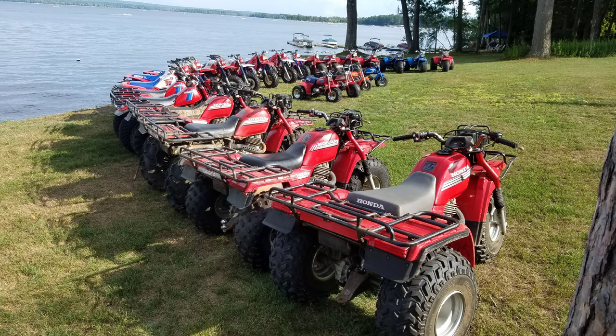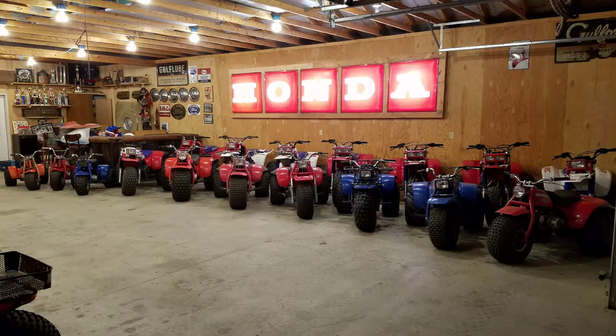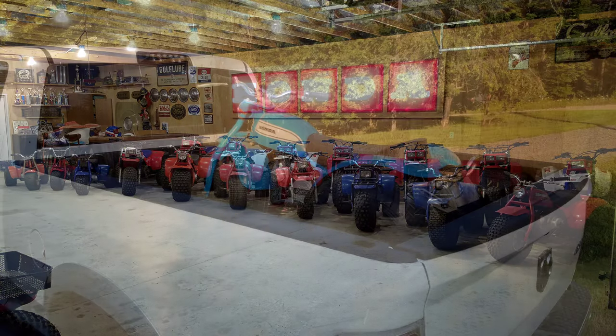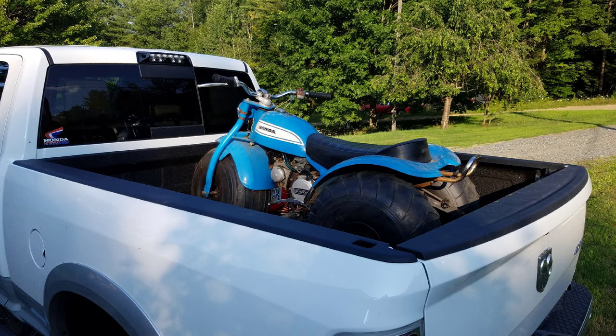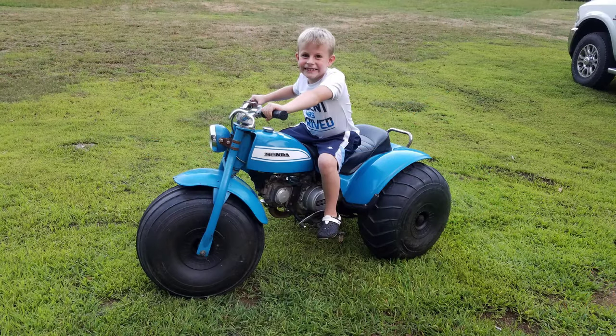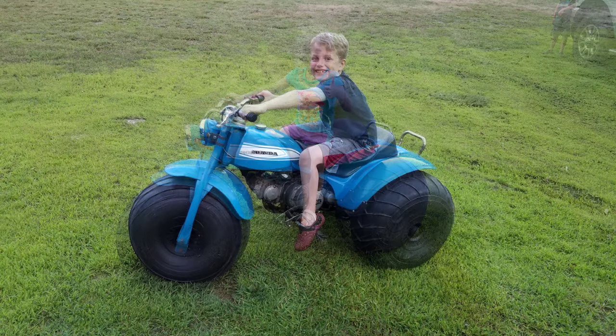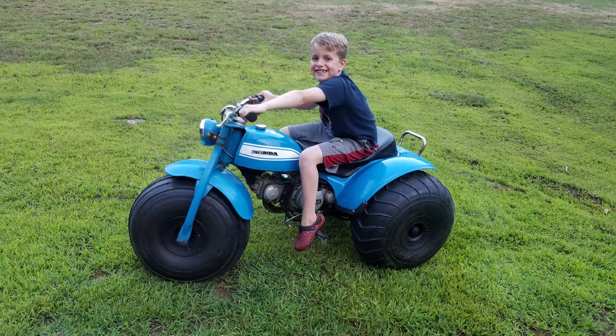And then it was summertime, so it was time to line them all up again. My neighbors think I'm crazy — this was the summer of 2018. This was an Aquarius Blue 1971 US90 — my first 90. I had to drive a whopping 15 minutes away from home to get it. The kids loved it. And this is when I started to think these 90s are really cool — I like those balloon tires.